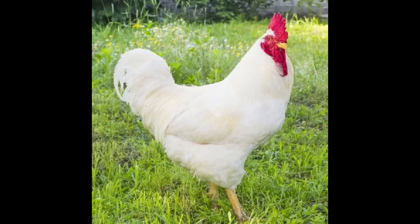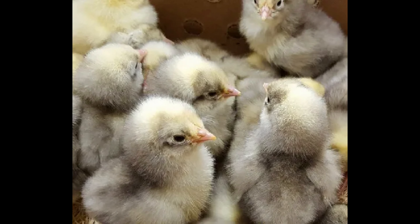White Rock Chicken is a top-of-the-line breed of chicken known for its high quality. It is a large breed that was developed in England in the 1800s. It is primarily used for egg production but is also bred for meat. The breed is named after the white-colored rocks commonly found in the White Rock region of England.